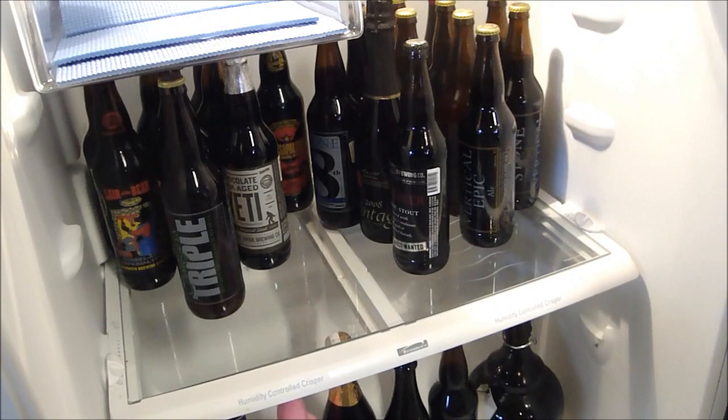Alright beer tubers, time to finally start my cellar video. We're going to start out in my garage — I have this refrigerator out here full of beer.